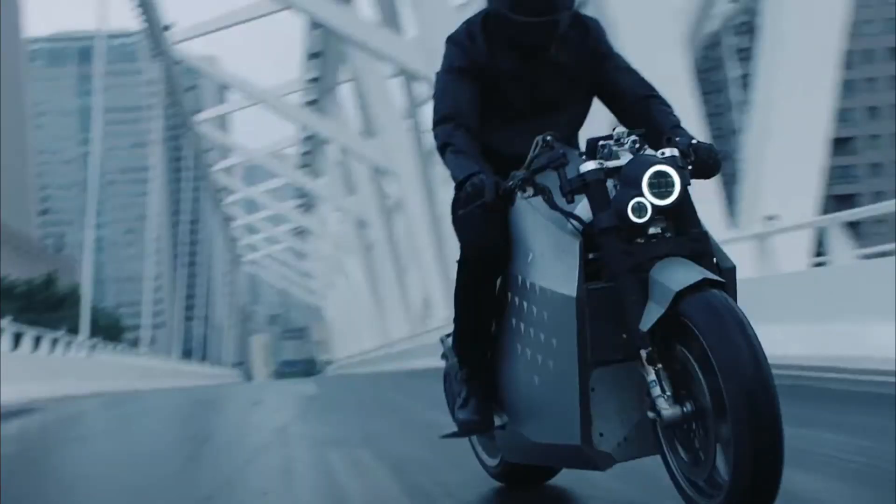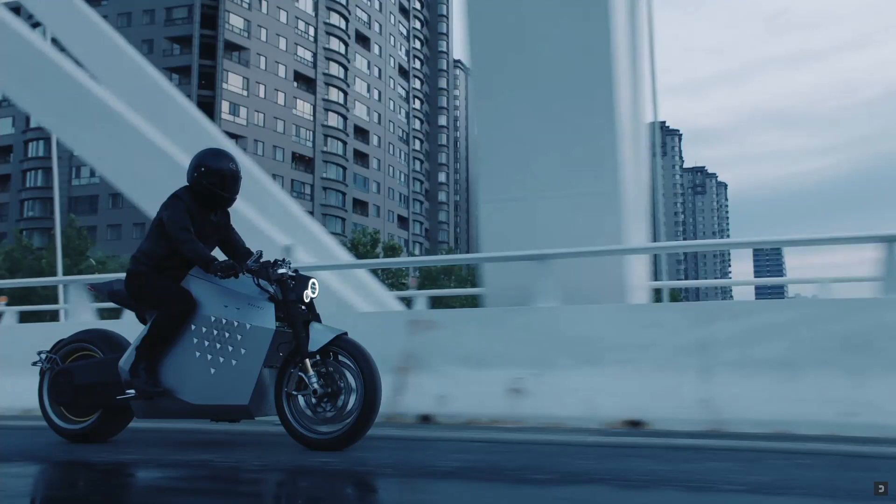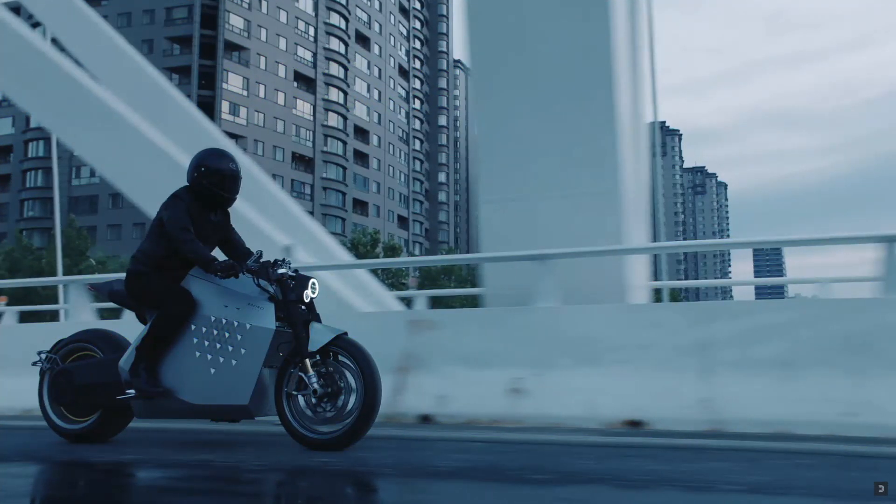Chinese tech startup DaVinci Dynamics has officially launched its first electric motorcycle model, DC100, that brings the most seamless, safe, and enjoyable electric motorcycle riding experience to users. The DaVinci DC100 is a futuristic cafe racer with a simple design, delivering outstanding performance and effortless handling.